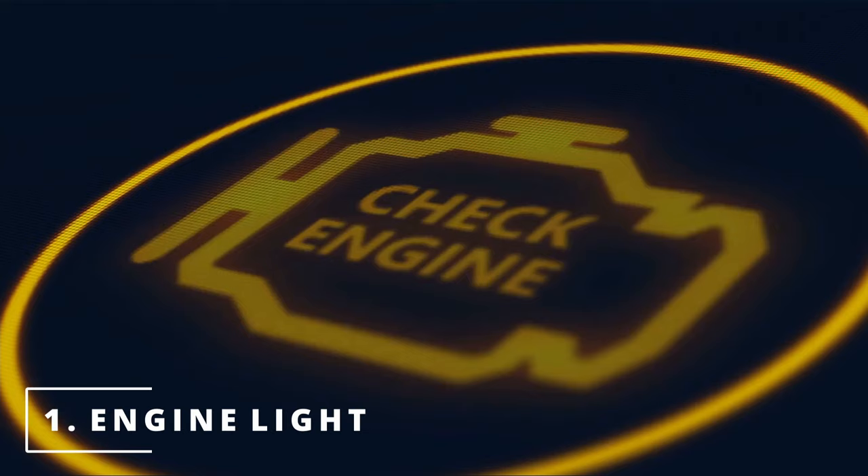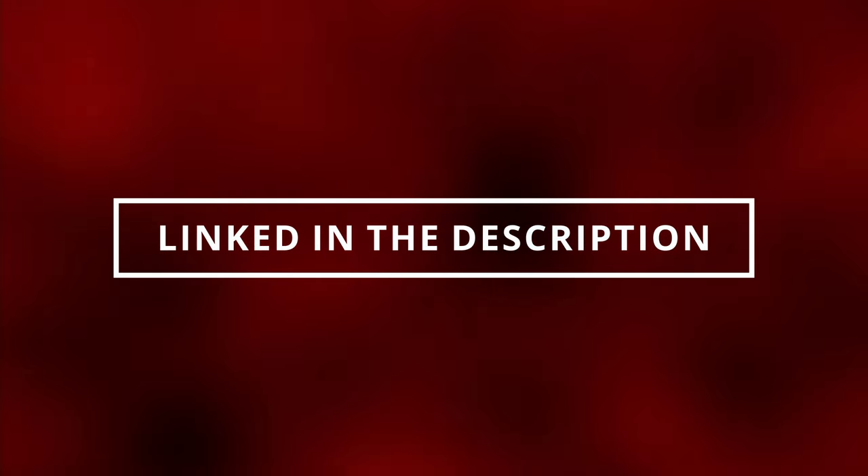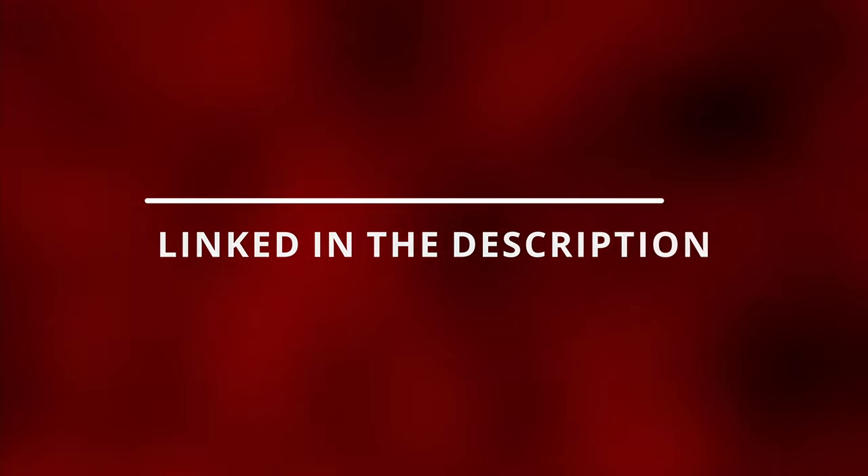The first symptom you might be experiencing with a bad catalytic converter is having your check engine light on. Here are some codes related to a bad catalytic converter. You can read these codes by going to the parts store near you and they'll most likely do it for free, or you can buy the scanner that I have — it's worth it — linked in the description below.